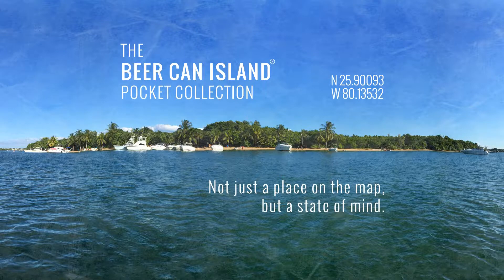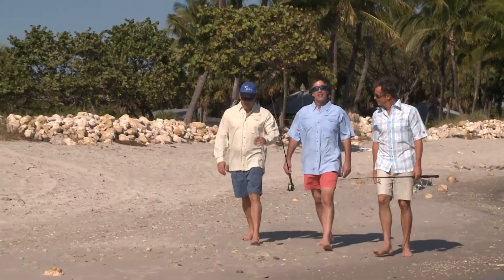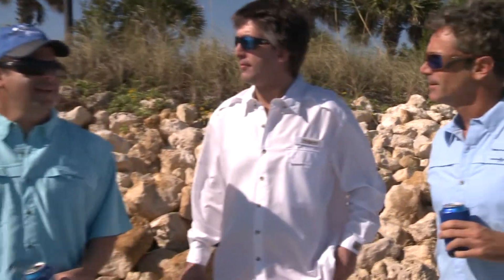Beercan Island is not just a place on the map, but a state of mind. Sandwiched between Biscayne Bay and the Atlantic Ocean in Miami, boaters meet at Beercan Island and barbecues, swim and tell jokes.